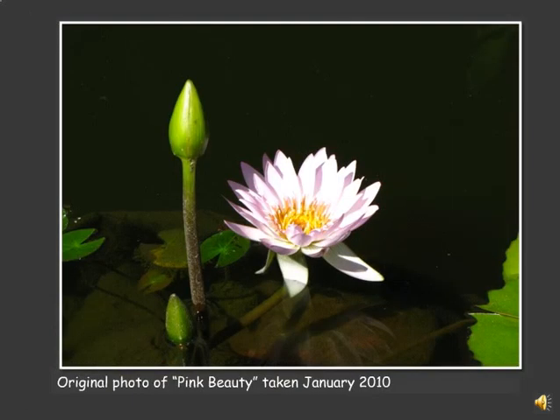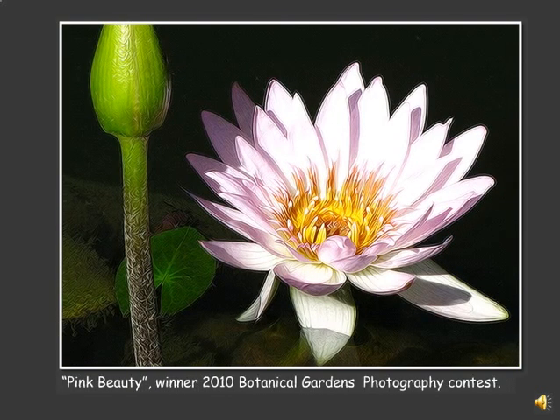I'm going to show you a series of photographs of what they looked like when they started and what they looked like when they were finished. This particular one is the original photograph of Pink Beauty, taken in January 2010 at the Puerto Vallarta Botanical Gardens. This is Pink Beauty after I finished working on it — it was the winner of the 2010 Botanical Gardens Photography Contest. Quite a difference between the two.